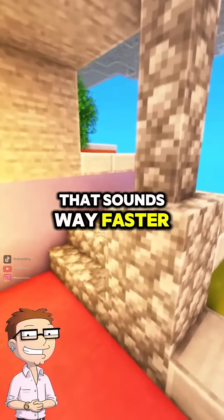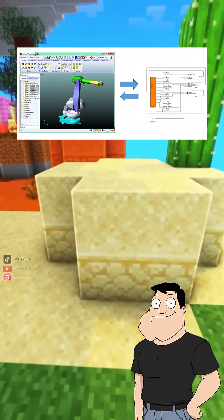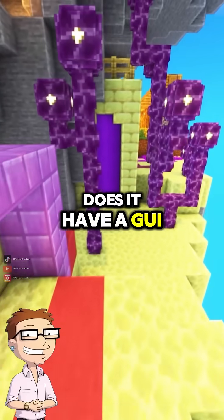That sounds way faster than doing it by hand. Way faster. Especially in control systems, signal processing, fluid dynamics, or mechanical modeling. You can simulate feedback loops, analyze transfer functions, or generate Bode plots with just a few commands.